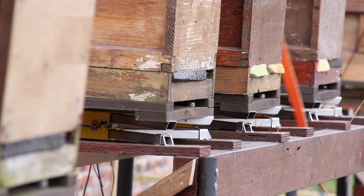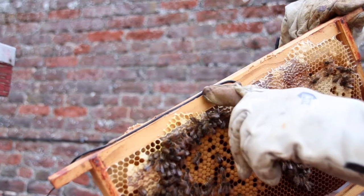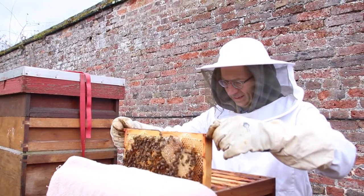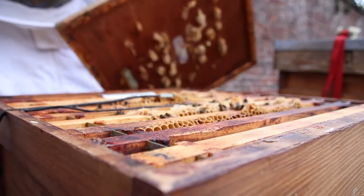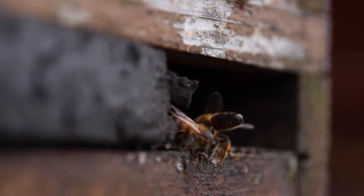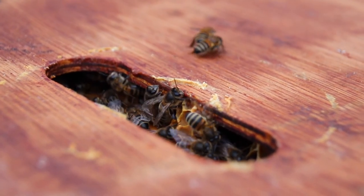In order to monitor the vibrations taking place inside the colony, we use a specialized sensor called an accelerometer. It is a little cube of about a centimeter across made of metal. We take a colony, open it, take the central frame, press the accelerometer into the honeycomb, and then close the colony. By monitoring the signal from the accelerometer, we get an insight into the world of vibrational communication taking place inside the colony day and night, every day of the week, every week of the year.